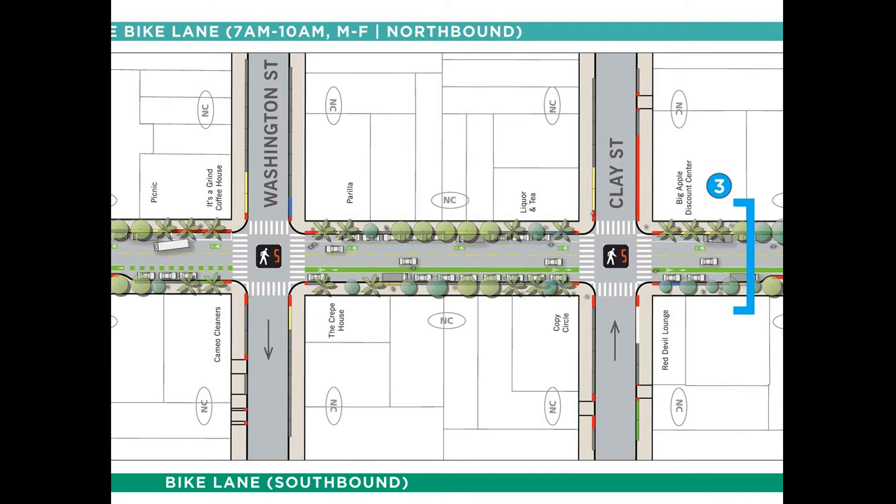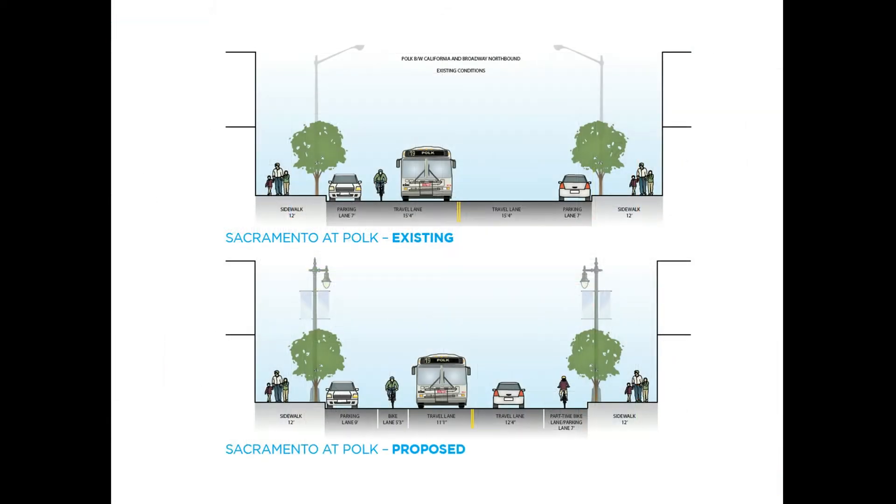More plan view drawings are available on our website and showcase the details on each block that we're proposing. Here we have a cross-section of Polk Street showing existing conditions and what it'll look like between Broadway and California, where we're proposing to add a bike lane in the southbound direction and establish a part-time bike lane in the northbound direction.